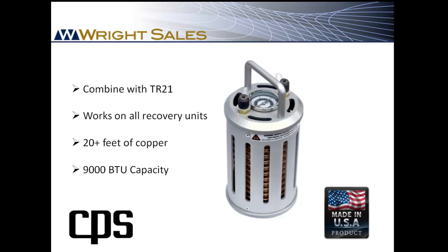Just about every counter day I do, a contractor will tell me that when it's hot and pressures are high, he just puts wet towels on his refrigerant tank or he runs water over it with a hose.